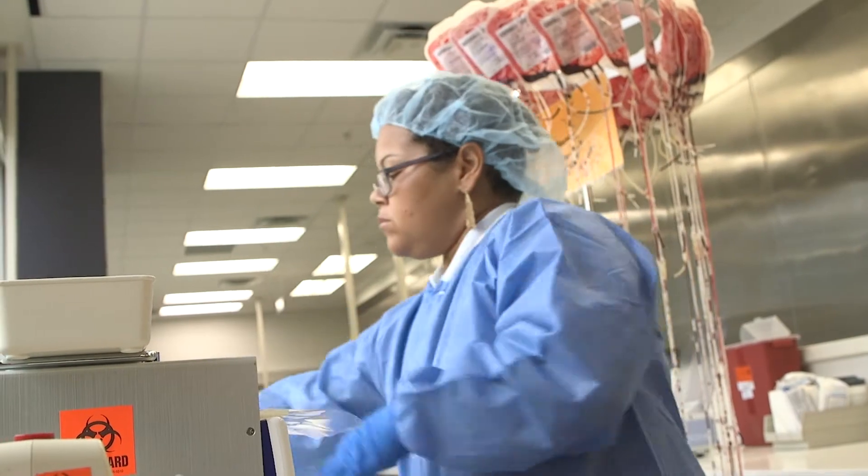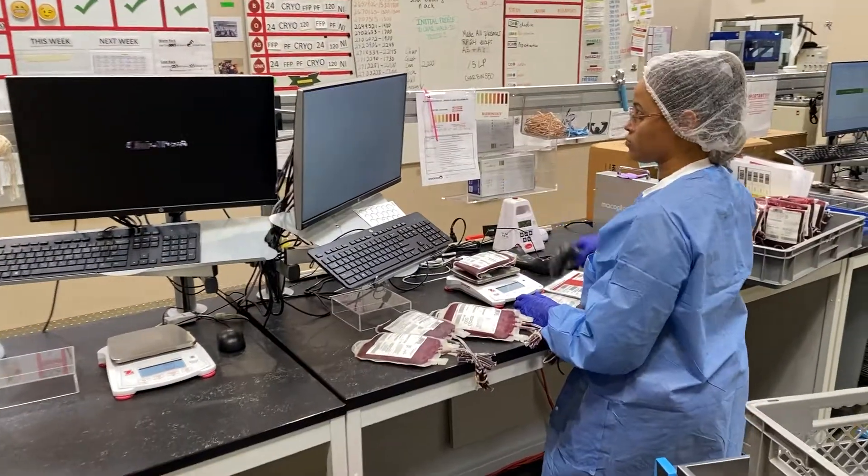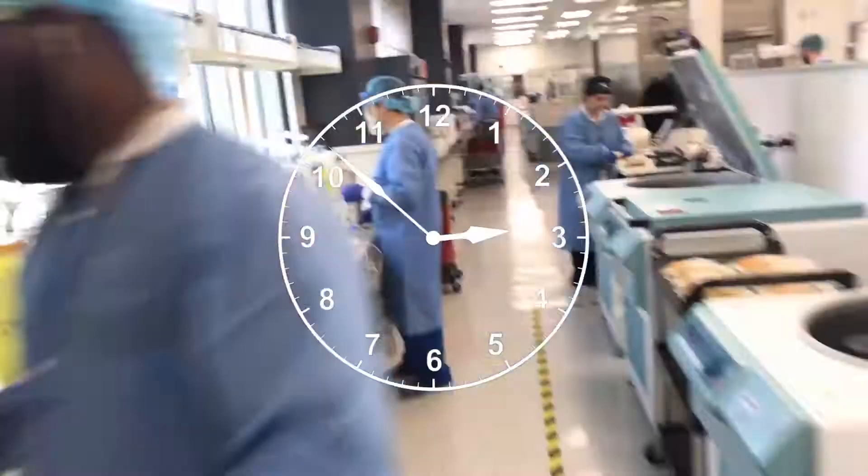Biologics assistants hold crucial roles at OneBlood, processing and preparing each donation for a patient — a highly coordinated team effort that takes place around the clock.